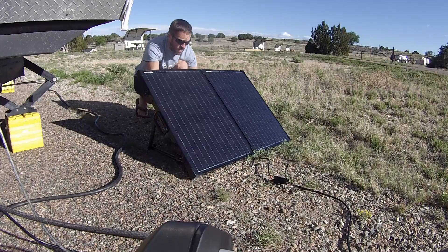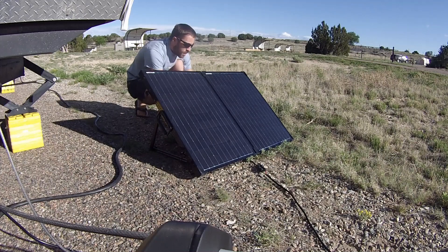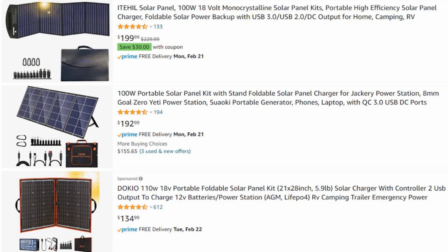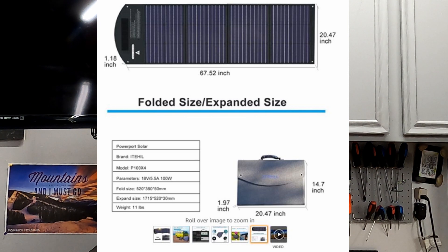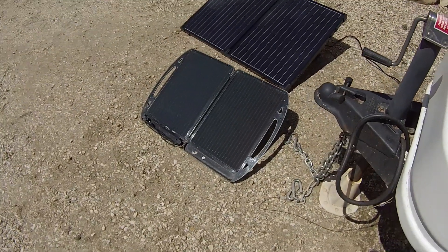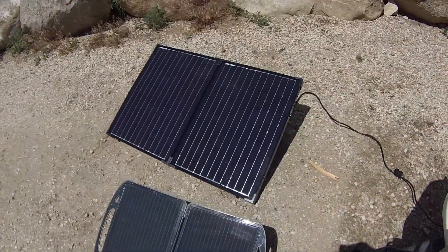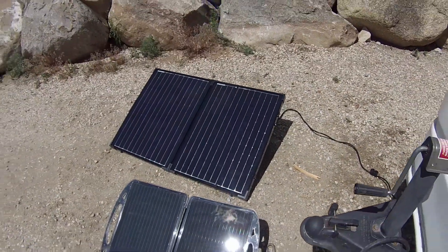When we bought our Renogy 100-watt briefcase, maybe four or five years ago, it was one of the few on the market. Now there are so many soft-case and compact folding options available. They take up hardly any space, they're easy to set up, you don't have to install anything, and the price is really reasonable for what they provide.